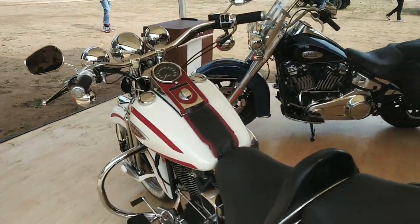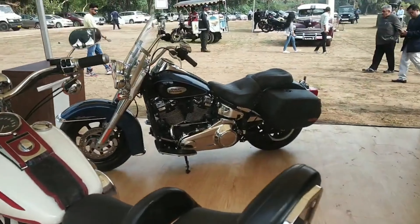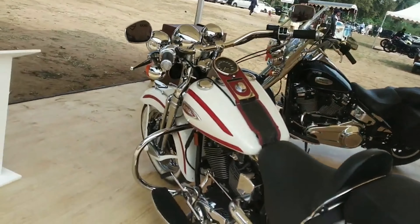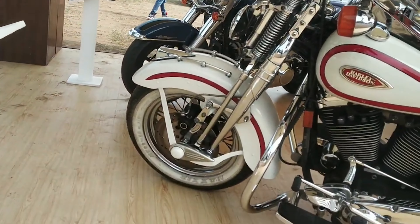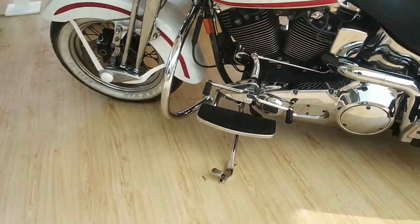This is Harley Davidson's. You can see the instrument cluster. The bikes are very good. Dual disc brakes — you can see the disc brakes on the front. The caliper is very big.